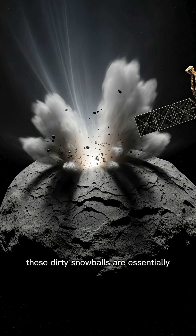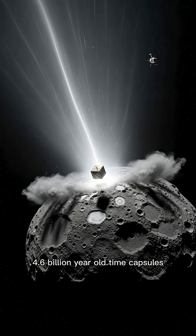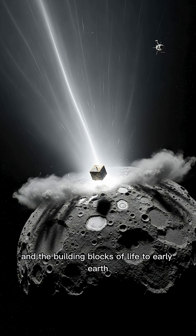These dirty snowballs are essentially preserved samples from the early solar system — 4.6 billion-year-old time capsules carrying primordial material that might have delivered water and the building blocks of life to early Earth.